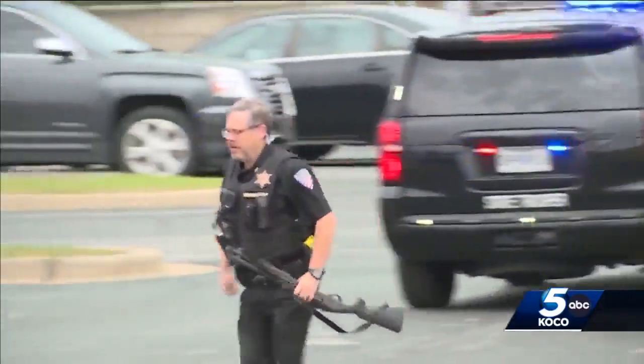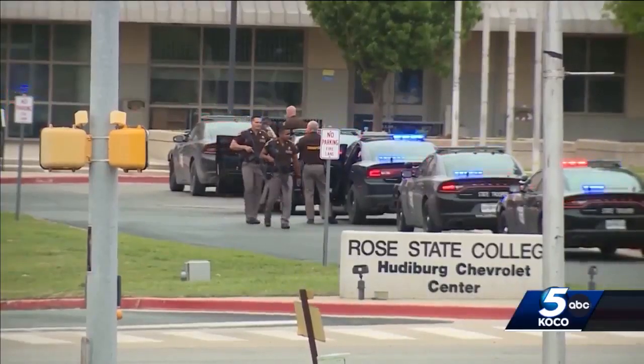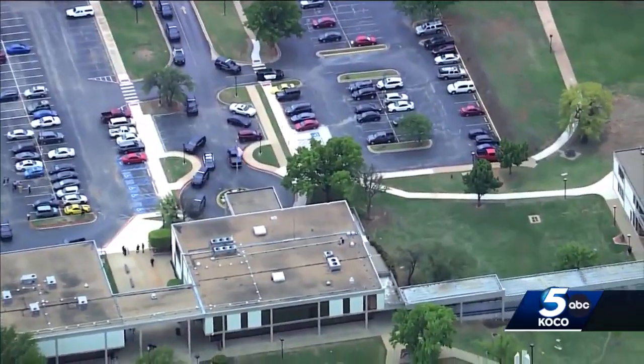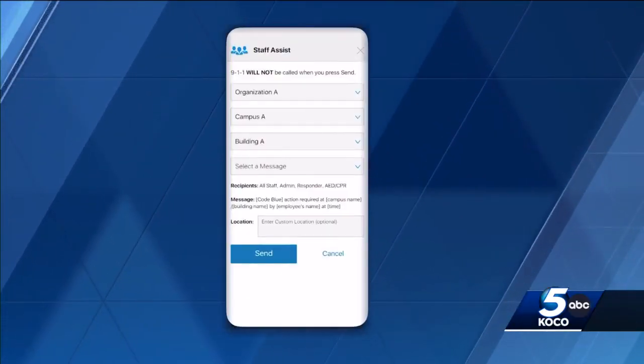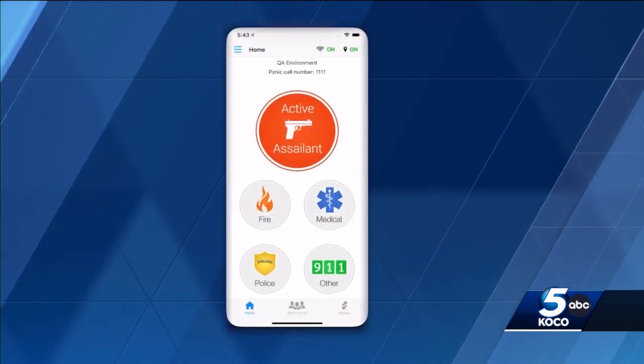That's exactly what we saw here at Rose State College yesterday. Time is of the essence in anything like this, and most of us have those phones in our hand all the time. An alert sent straight to your cell phone tells students and staff to shelter in place when there's an active threat.